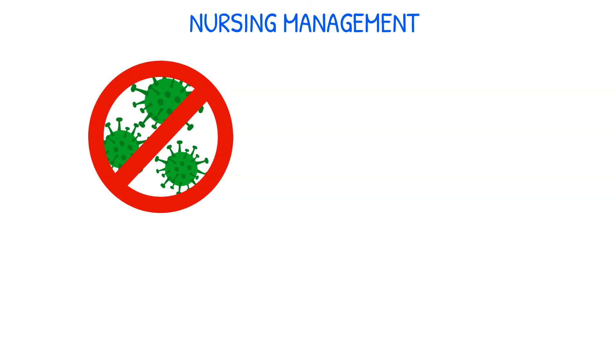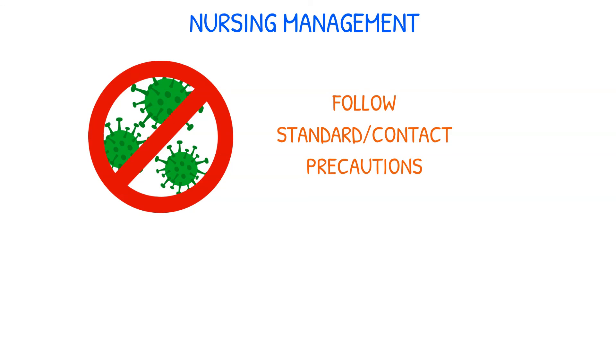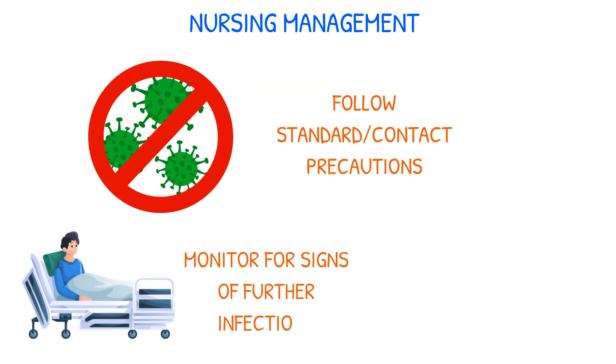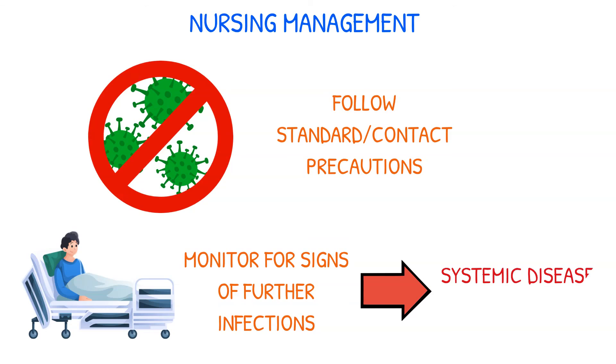In order to stop the infection from spreading to others, standard and contact precautions must also be followed. Patients must be continually watched for any signs of further infections that can cause systemic disease or organ damage.